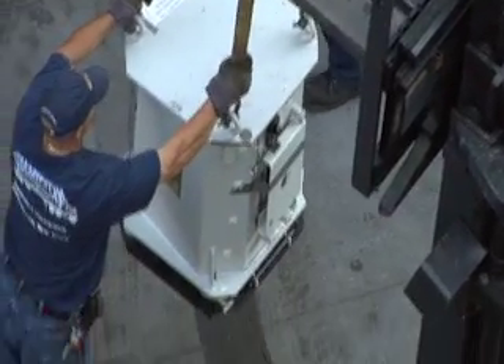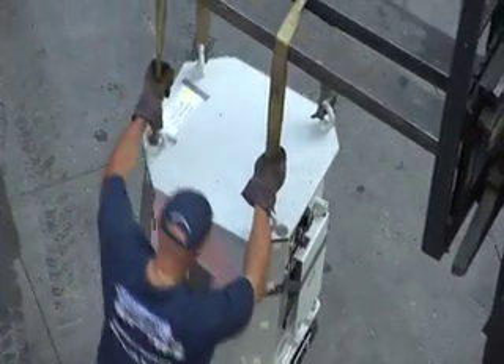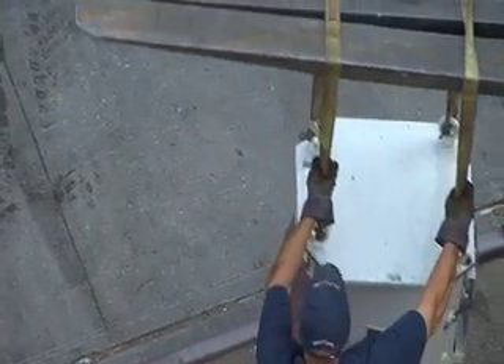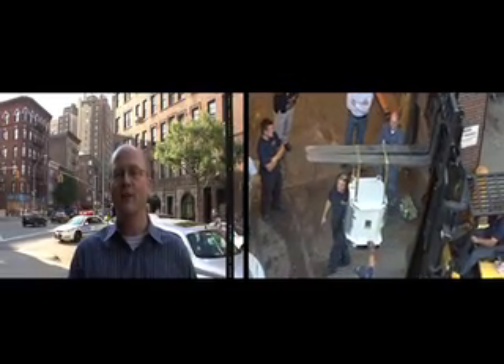We're in the process right now of shaving off the edges so that it'll fit in the shipping container. Once we package the cesium irradiator, it's going to be safely and securely transported to a safe and secure location.